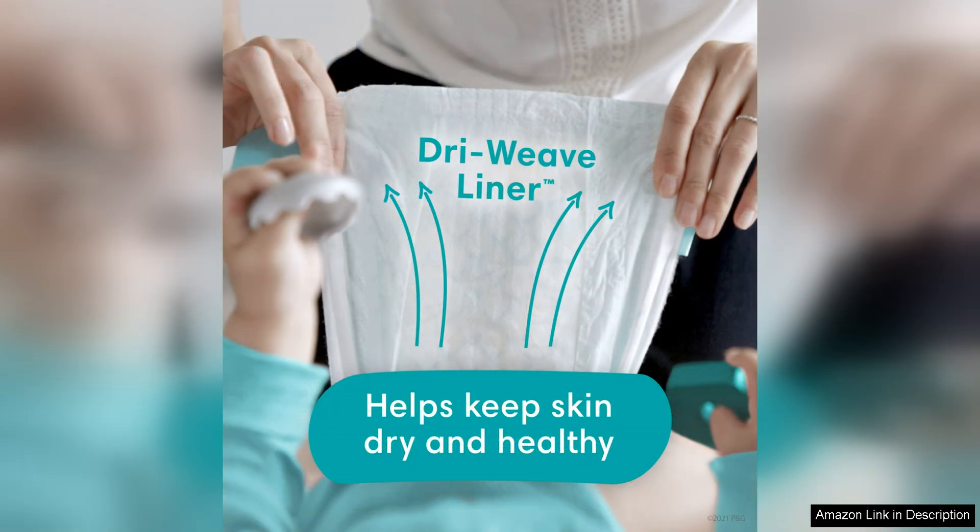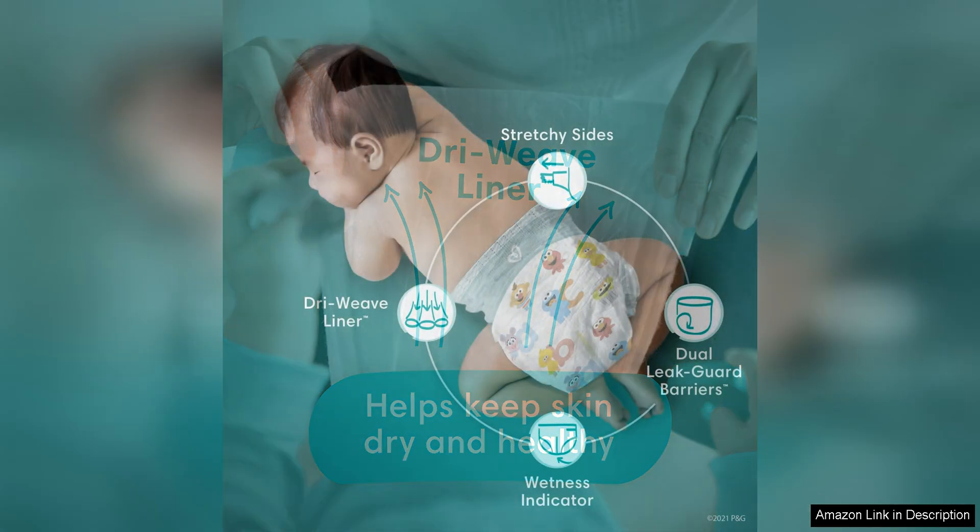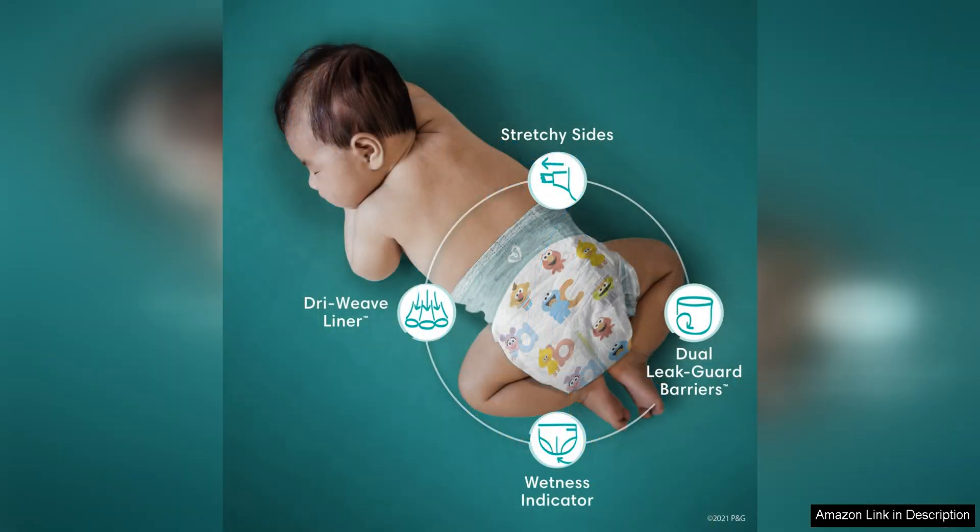The fit of these diapers is also top-notch. The stretchy sides and adjustable tabs allow for a snug and secure fit, preventing any leaks or blowouts. The flexible leg cuffs provide additional protection against leaks, giving you peace of mind that your baby will stay dry and comfortable.